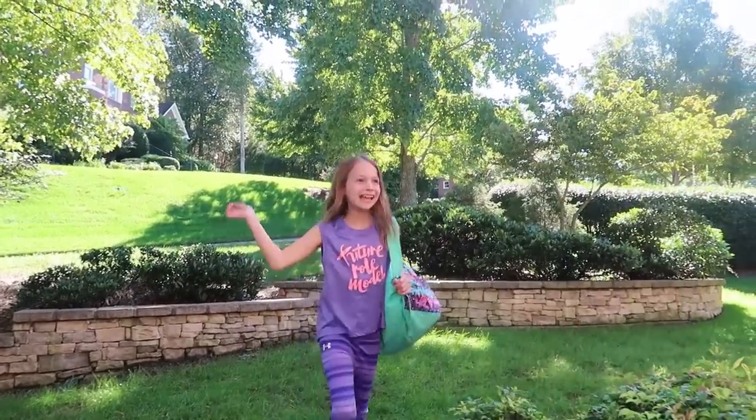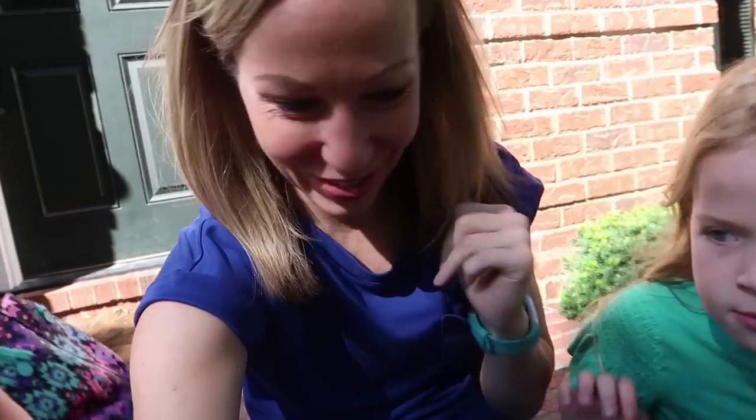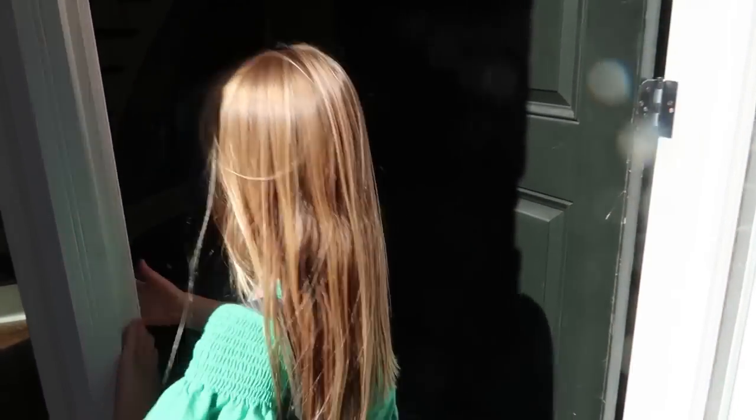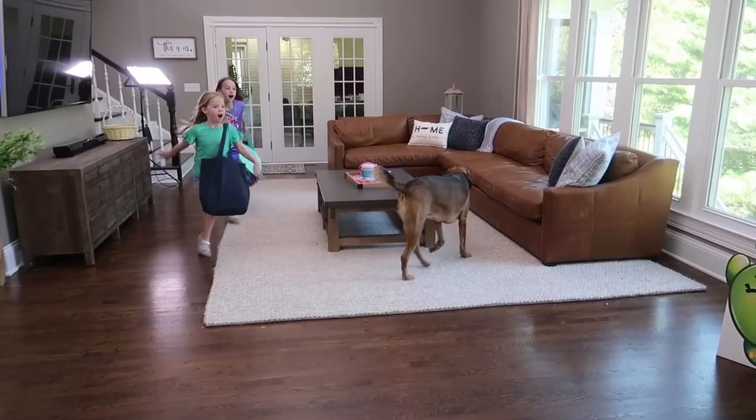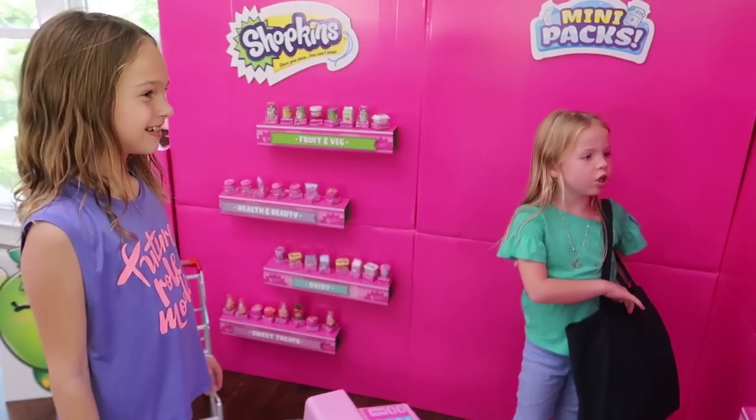Hi girls! I have a surprise for you inside. I know you've been wanting to play school, but I think it has something you're gonna want to play even more. Are you guys a little excited? Yeah - they're Shopkins! They're the new mini-mart ones. Oh, they're Shopkins - I didn't know these were Shopkins! Well, these are the new mini-mart ones.